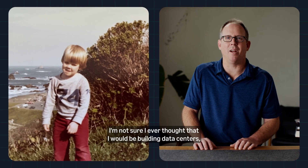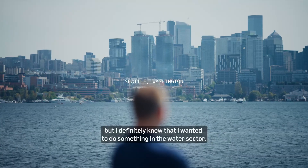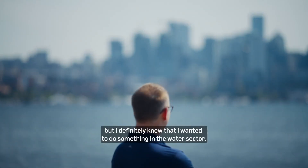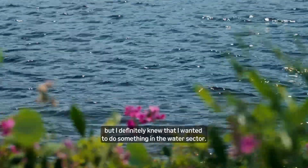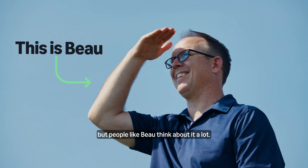Growing up as a kid, I'm not sure I ever thought that I would be building data centers, but I definitely knew that I wanted to do something in the water sector. When you think about AI, you might not think about water, but people like Beau think about it a lot.